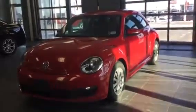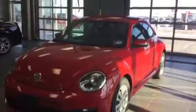Hey Sonny, this is Jeff from LA Mazda. Just wanted to show you what else we have. This is a 2016 Volkswagen Beetle in red — absolutely gorgeous vehicle.